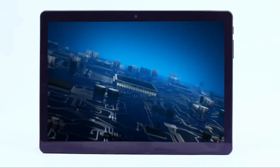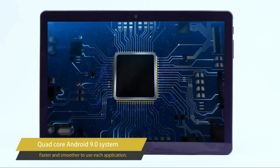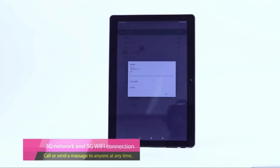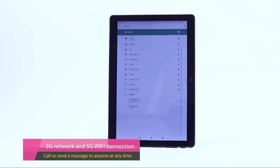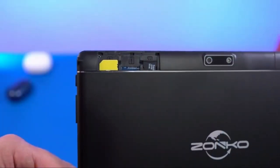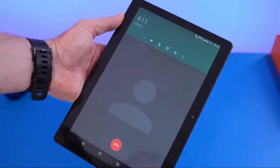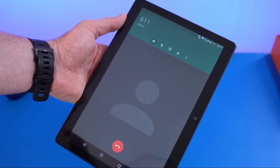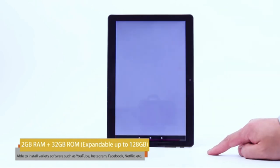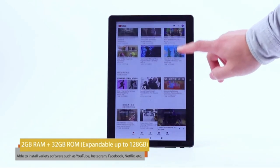Apps like Instagram, Skype, and more run smoothly on the Android 9.0 operating system, which is powered by four 1.3 GHz quad-core processors for high-quality gaming and a fast multimedia experience. The 178-degree viewing angle and 10.1-inch 800x1280 IPS display make it ideal for watching HD films, playing games, or reading books. The built-in 6,000 mAh rechargeable battery provides 6–8 hours of mixed use.